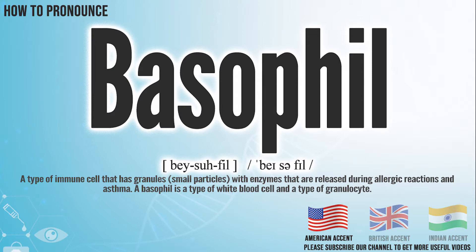In the American accent, it pronounces basophil. Basophil.